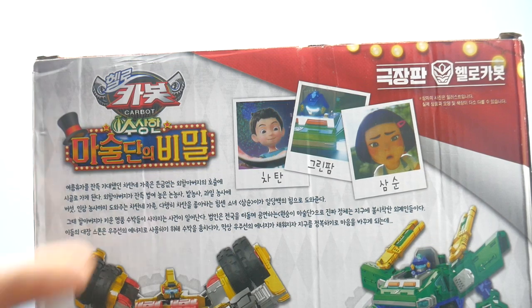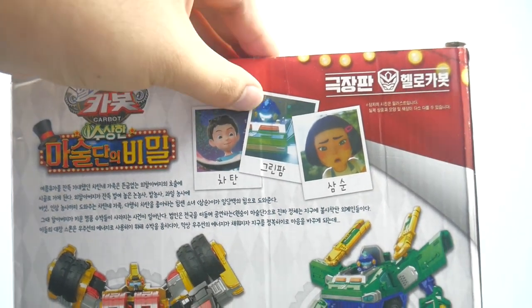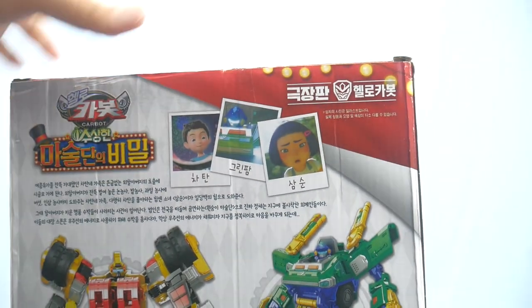Here's a synopsis of the movie, featuring the main character Green Farm and a new girl character for that movie.